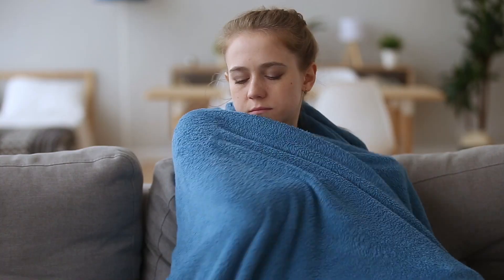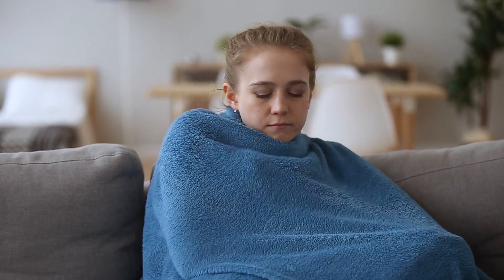Without a cold air return, something crucial is missing — a pathway for air to return to the furnace. With minimal air circulation, your furnace wouldn't be able to evenly heat your home the way that it should. In fact, without the cold air return, some rooms in your home would likely be overheated and others would stay too cold, since the air would not circulate as it should.